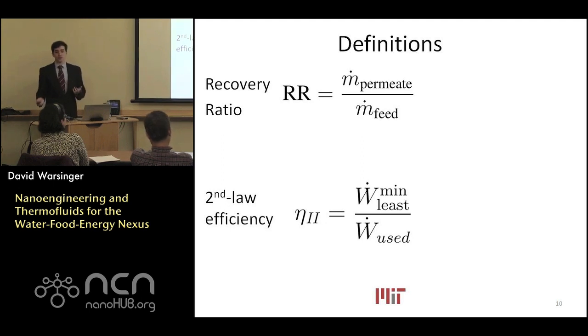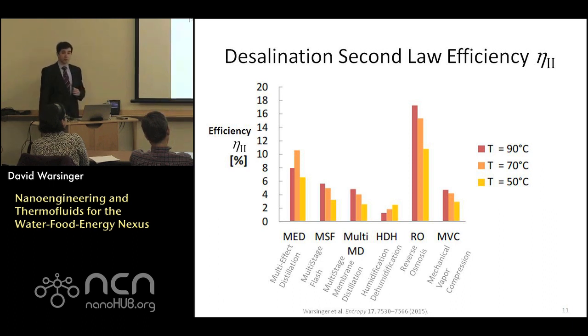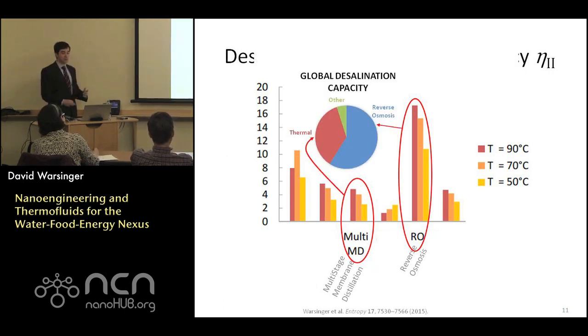Which desalination technologies do we want to use? Here's modeling I've done for the main leading desalination processes, looking at thermal processes as well as leading mechanical processes, powered by variable temperature waste heat through organic Rankine cycles. Reverse osmosis is particularly efficient, and the thermal processes are fairly similar. In terms of market share, reverse osmosis is almost 60%, and membrane distillation is one of the many thermal processes comprising the bulk of the alternatives.